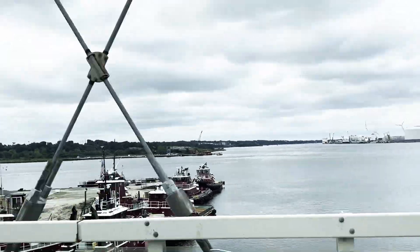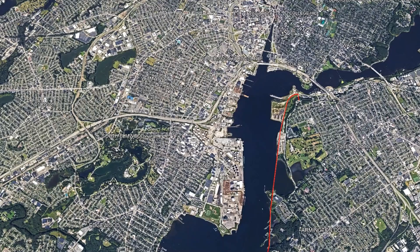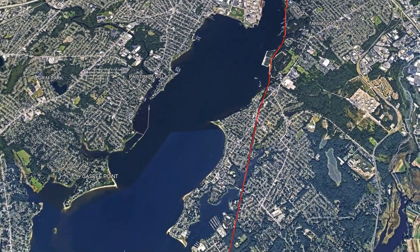Our family loves biking. We always look forward to family-friendly bike trails when we're on a road trip. One of our favorites is the East Bay Bike Path in Rhode Island.